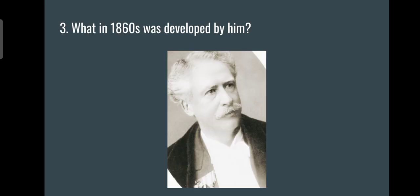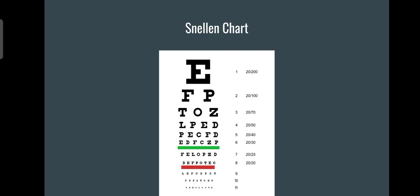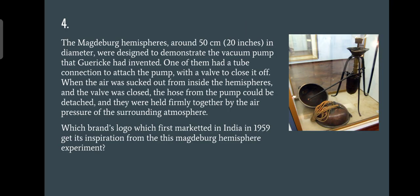Moving on to question number three: what was developed in the 1860s? This was a straightforward image question, a bit tough if you couldn't recognize who the scientist was. The answer is the Snellen chart, and the scientist is Snellen. By seeing the picture, you would say 'I have seen this.' If you explained something like checking eye power or seeing letters in a box, that gets you one point, but mentioning the Snellen chart specifically earns full two points.